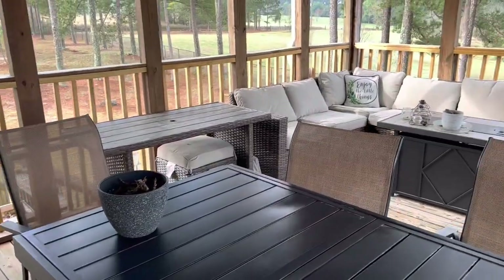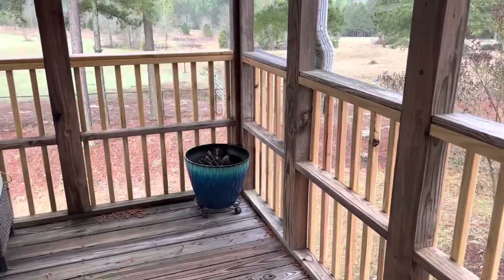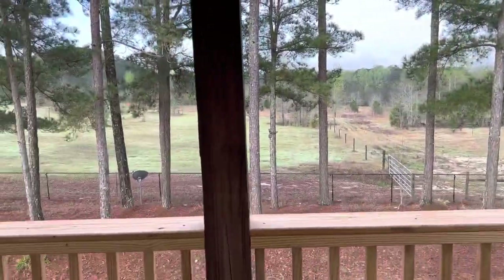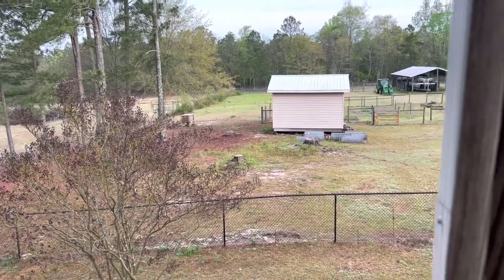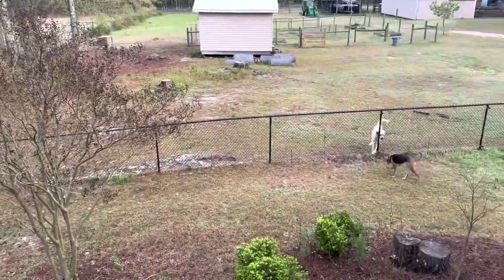Up here, this is the first level of our porch and it's right off the kitchen and I absolutely love it. We get the best sunsets up here. It's a nice big porch — this is what really made me fall in love with our homestead. We can just see all of our land from here, and it's just a gorgeous place. There's the two puppies.